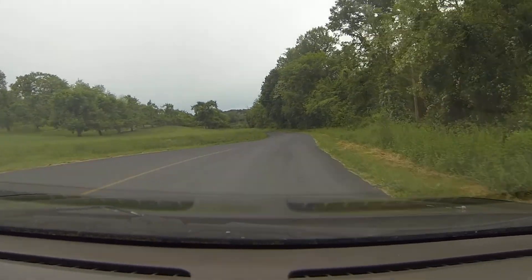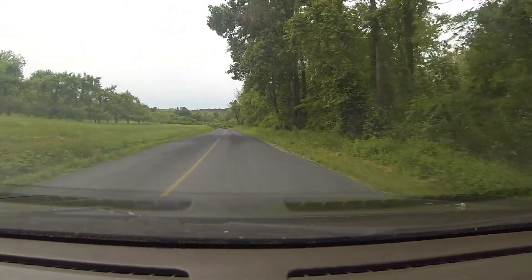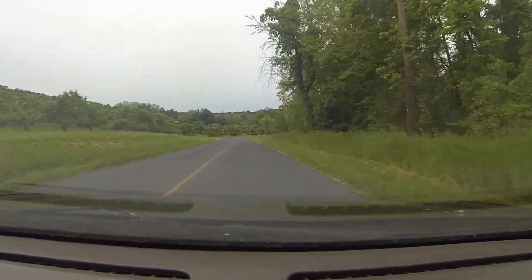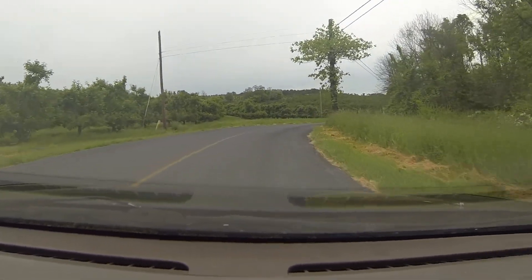Yeah, this is why I don't want to use this mount. So yeah, that's kind of what's going on at this point — just trying to get this whole GoPro thing figured out.